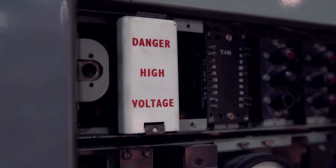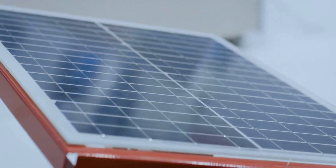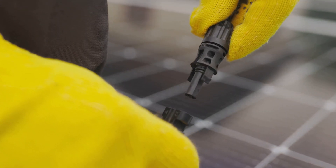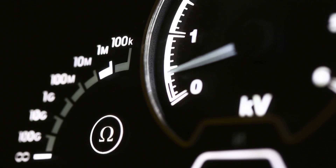High voltage, high stakes — panel voltage and its risks. Solar panels generate direct current, or DC, electricity. When panels are connected in series, their voltage adds up. This can result in high voltages, often exceeding 500 volts.